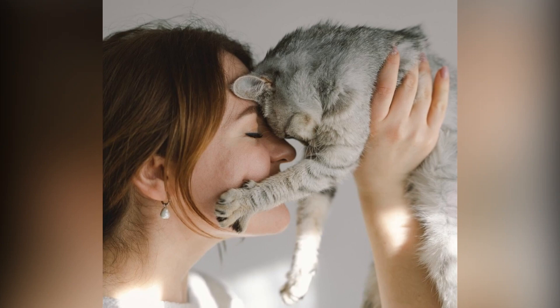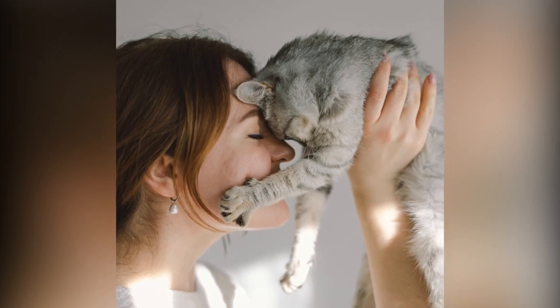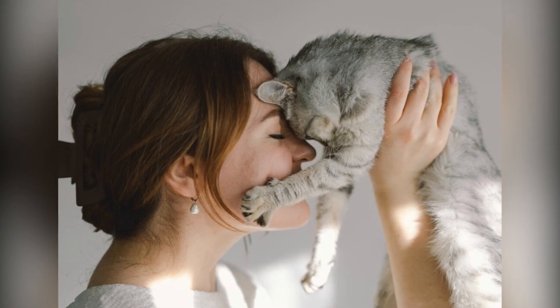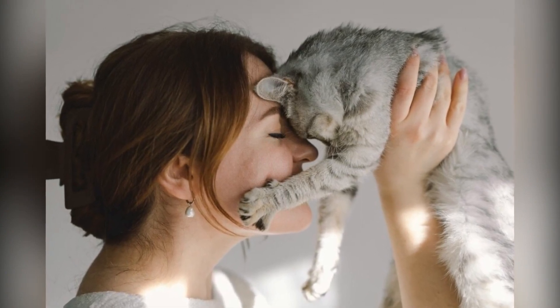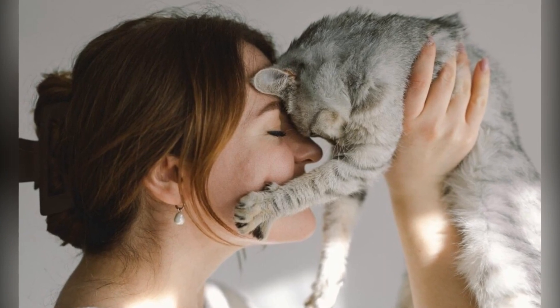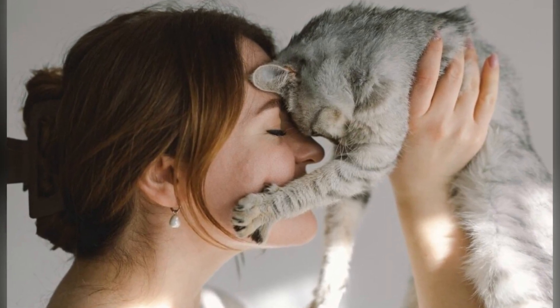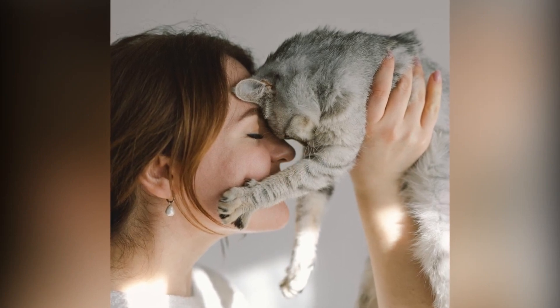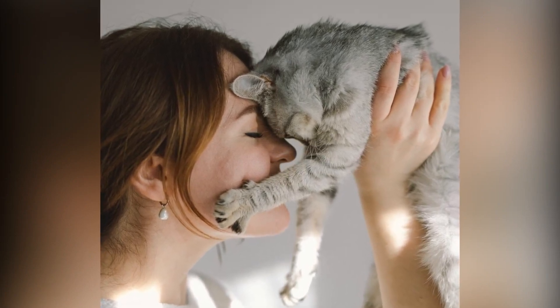Every mom, whether to toddlers or to beloved pets, deserves a bit of pampering, don't you think? And let's face it, being a cat mom can feel like navigating the unpredictable world of a moody teenager, always wanting affection on their own terms and definitely independent. But regardless of the challenges pet parents face, they're still parents.